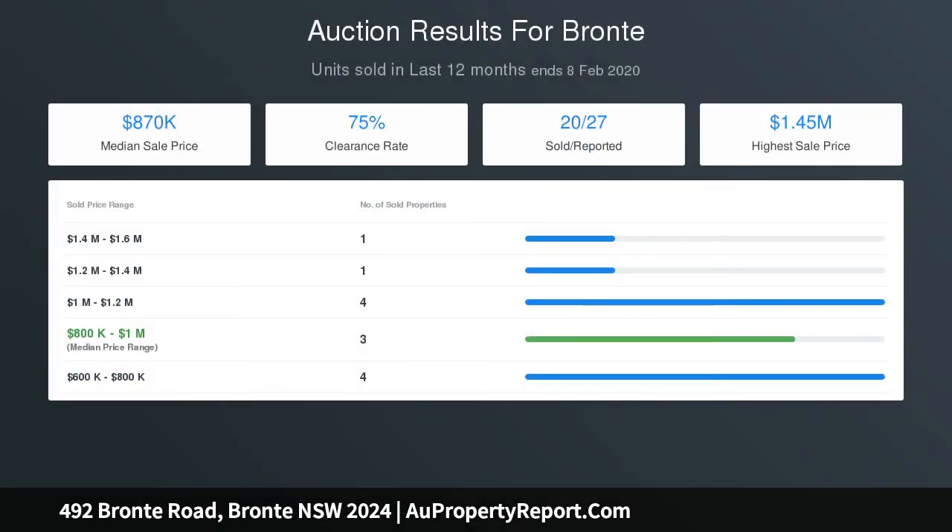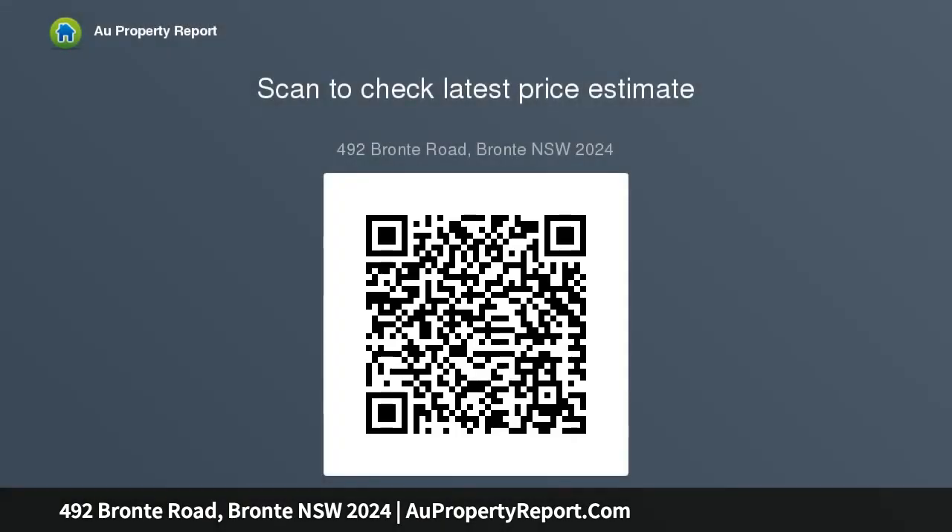Currently comprising two private whole-floor residences, there's potential to renovate, reconfigure or develop the property and create your dream beach house in an unbeatable setting — footsteps to beachside cafes, the ocean pool and coast walk to Bondi — a surfer's paradise.